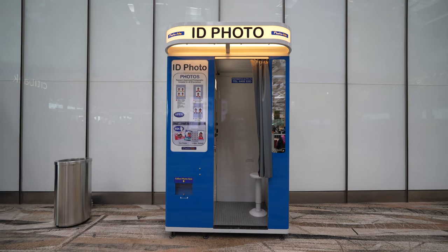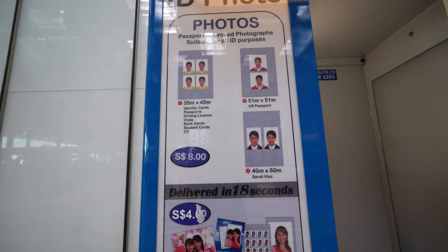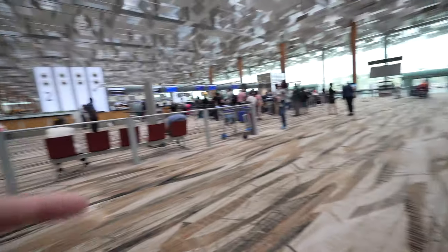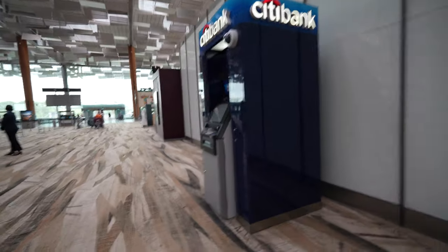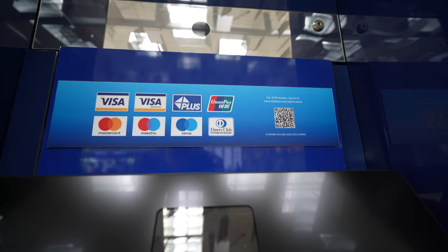If you ever need an ID photo taken — which takes around 18 seconds — the prices are listed there. This is the type you get for a passport photo. Going straight from Gate 2, or opposite Row 2, is where you can find this ID photo machine. Right beside it is the Citibank ATM machine, which supports Visa, Mastercard, Maestro, Diners Club International, UnionPay, and Plus.